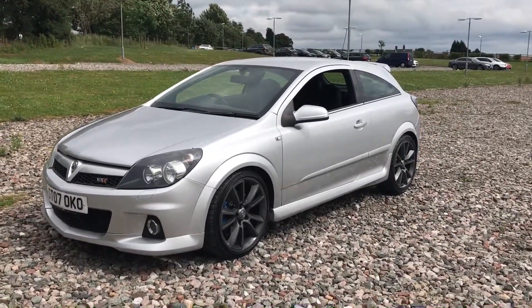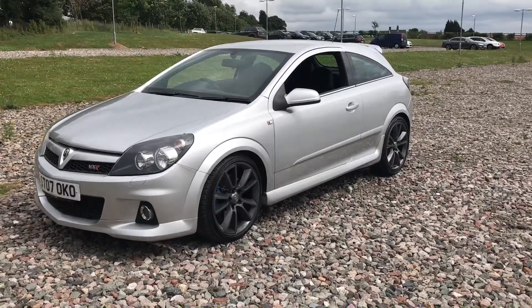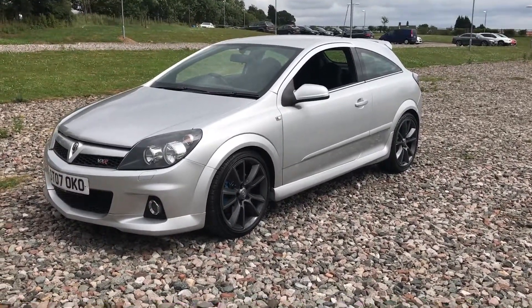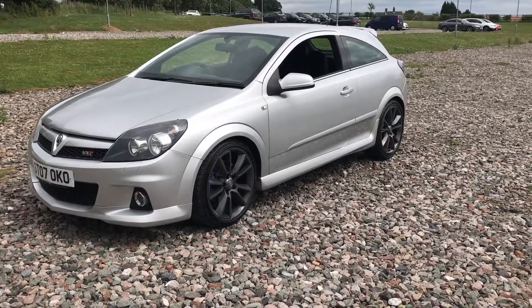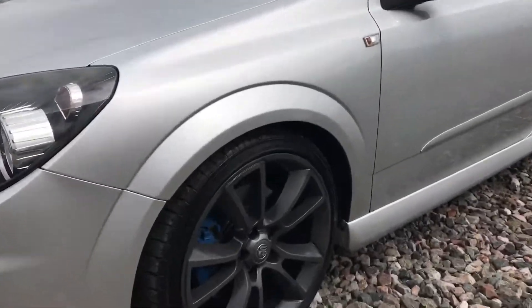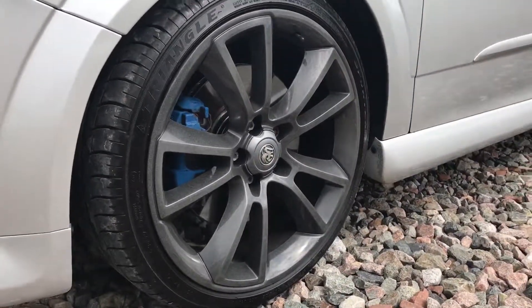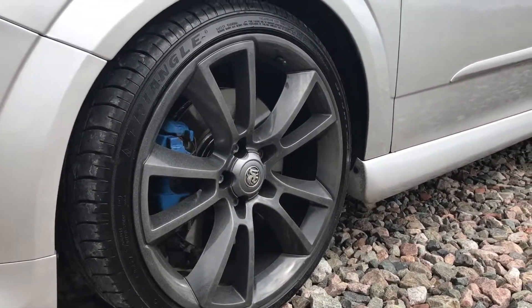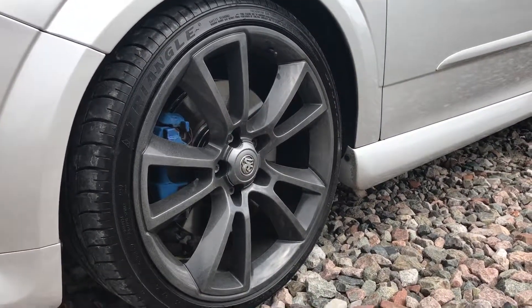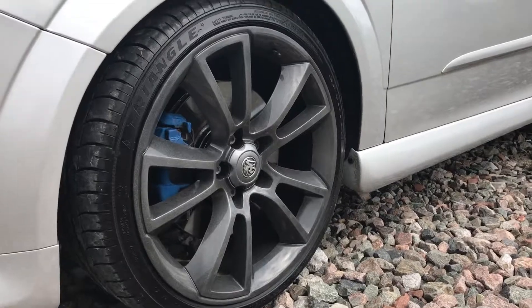It's quite a rare colour — silver — for the VXRs. A lot of them are in blue, you see quite a lot of red and a few whites; we've never actually had a silver one, and we've sold loads and loads of these cars. Check out the grey alloys — they were refurbed at the start of the year and the owner kept really good care, managing to avoid any curbing.